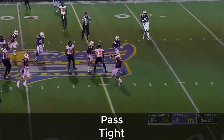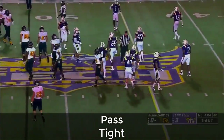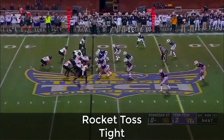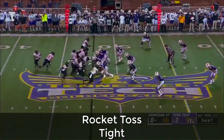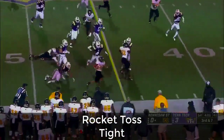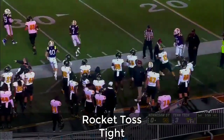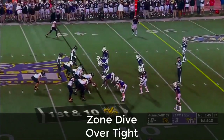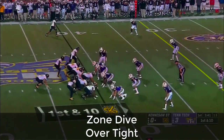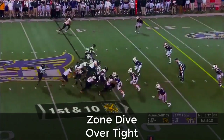This is Burks' first pass attempt of the night, and there's some confusion as two receivers cross. Burks with the pitch out and good yardage picked up. Kennesaw State locking on the perimeter — perimeter blocking sets up. First down on the 41-yard line.